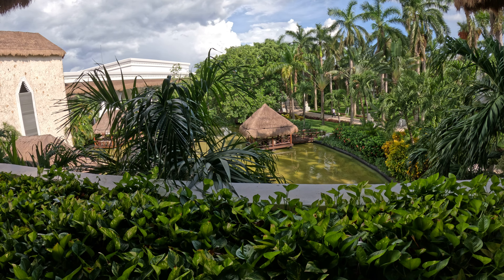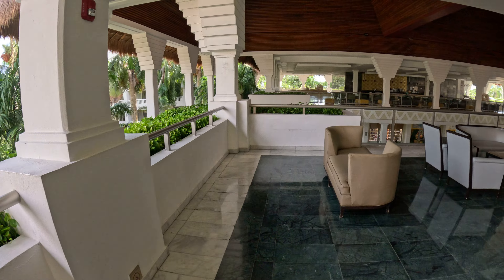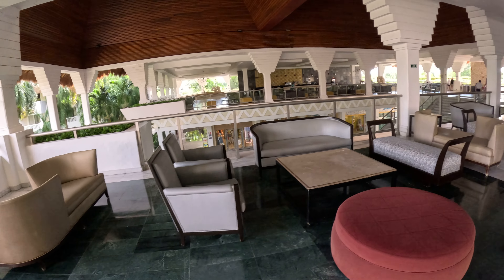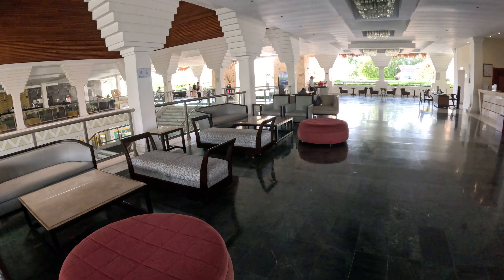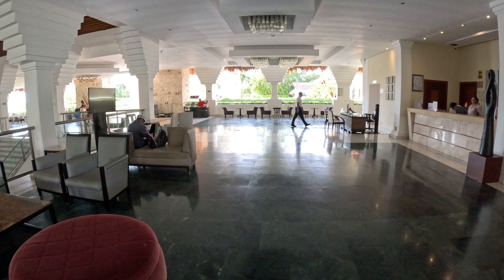From here you can see a man-made lagoon and over there is a nice chill-out spot. Now I'm going to take you down the main lobby stairs and walk through to the Platinum area, because this review is really about the Platinum section.